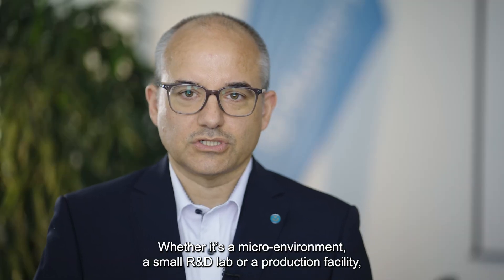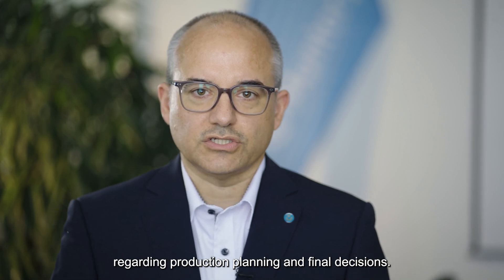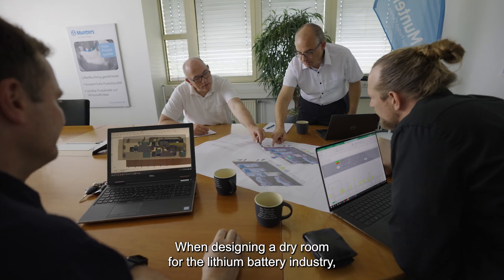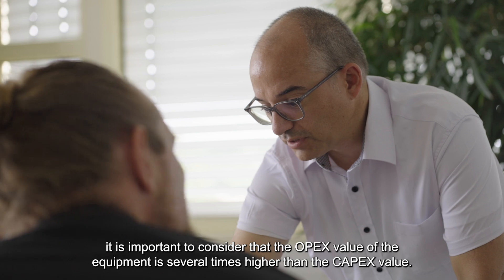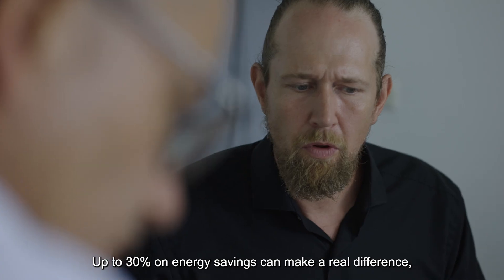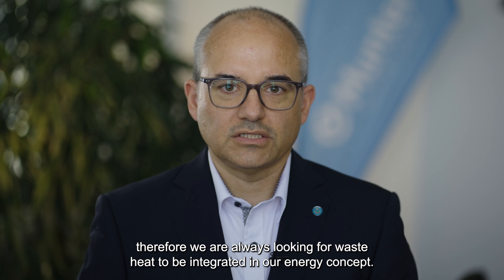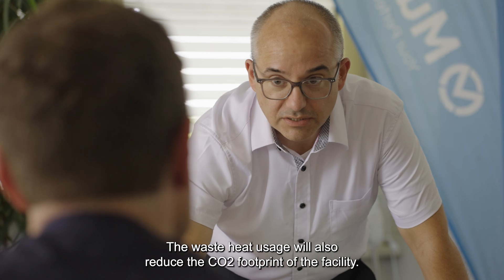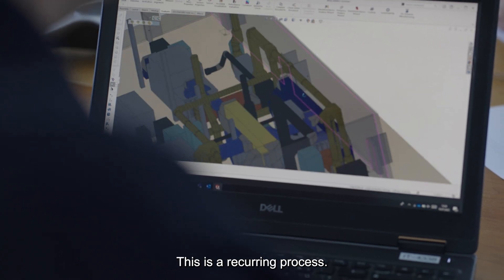Whether it's a micro environment, a small R&D lab, or a production facility, it is important to be in close dialogue with the customer regarding production planning and final decisions. When designing a solution for the lithium battery industry, it is important to consider that the OPEX value of the equipment is several times higher than the CAPEX value. Up to 30% in energy saving can make a real difference, therefore we are always looking for waste heat to be integrated in our energy concept. The waste heat usage will also reduce the CO2 footprint of the facility. We closely work with our customers to help them design their factory layouts.